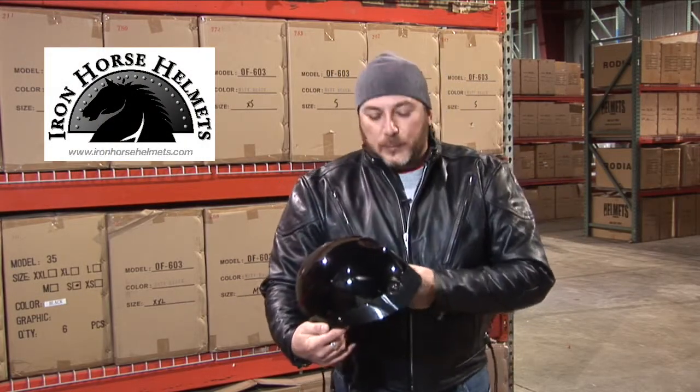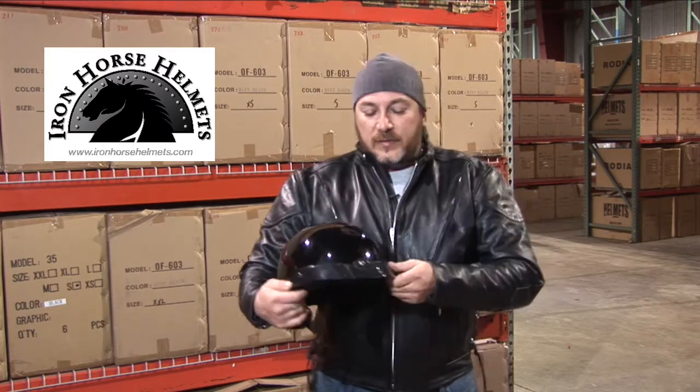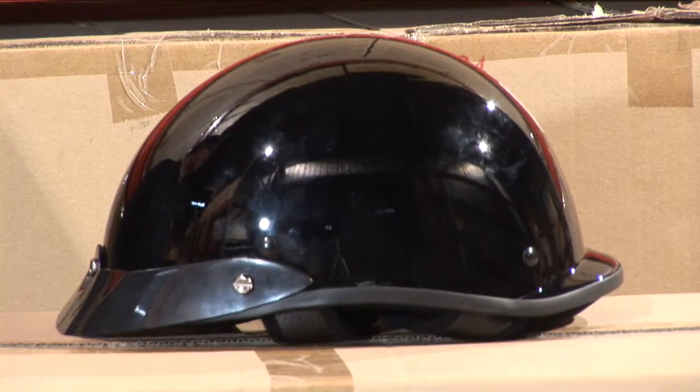Hi, I'm Tony with Iron Horse Helmets. What I've got here is our 300 Explorer. It is one of our more popular and unique helmets. It comes with a visor that they call a pass-through visor. It lets the air pass through and reduces the drag.